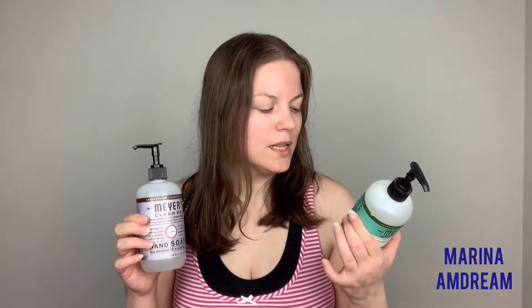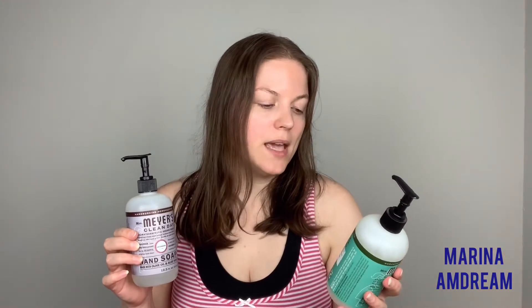are from 2001 and they smell so good. This is the lavender and this is the basil and they are so good for you. They come with olive oil and aloe vera. They are made from plant-derived cleaning ingredients and much more. I absolutely love it and I would highly recommend it.